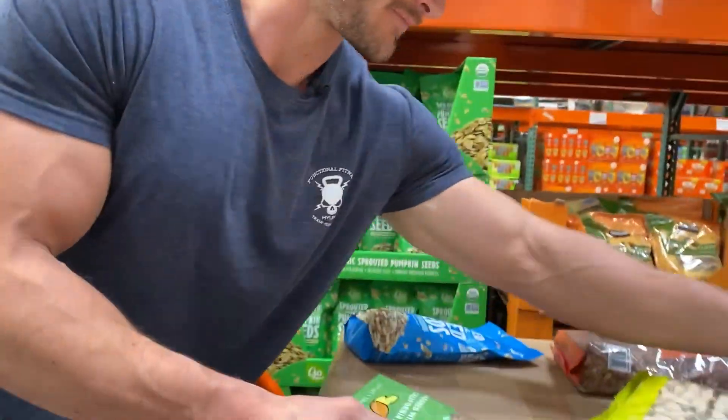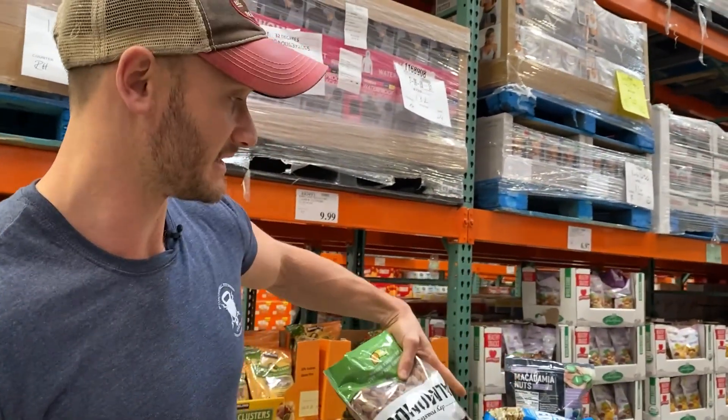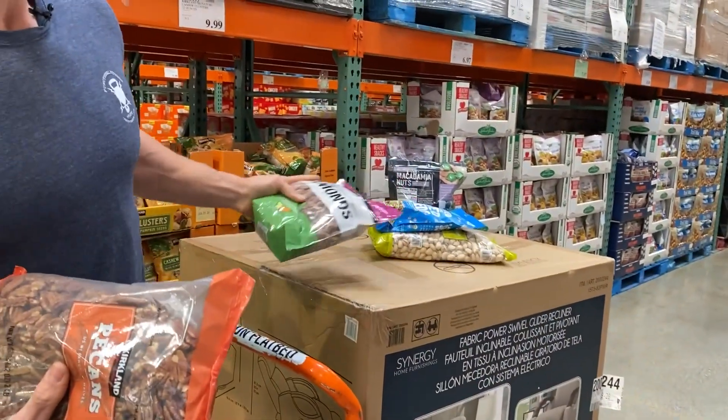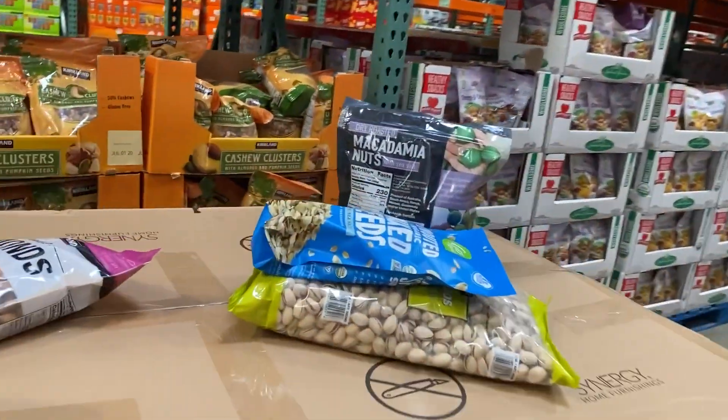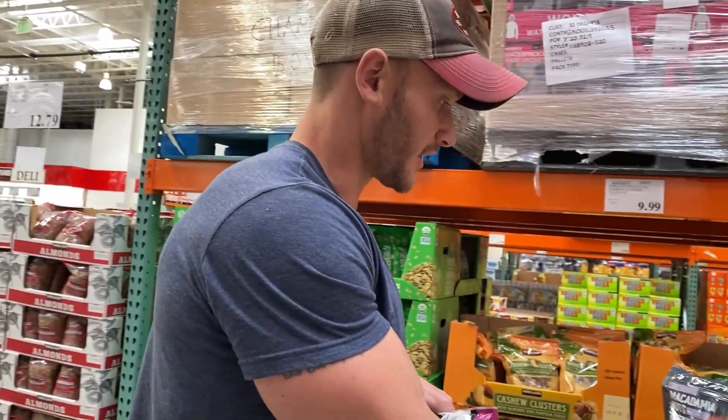I'm not going to get all of these. I will definitely get her macadamias and more of these seeds. I don't need more pecans, I don't want to waste food, and I don't really eat almonds, so I'm going to get these three because Amber's not on keto right now — she's pregnant, so she goes in and out of keto to try to get different nutrient profiles. Nothing wrong with that. So pistachios for her, these seeds, and macadamia nuts — everybody loves macadamia nuts.